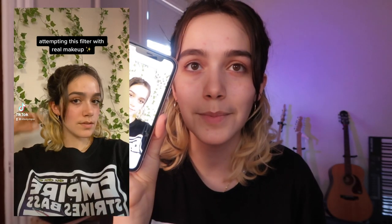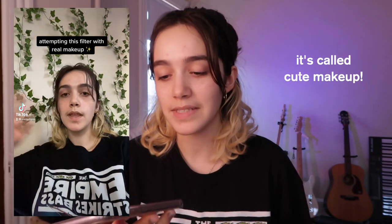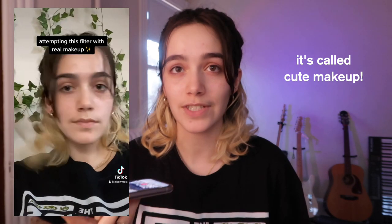Today I'm going to be attempting to recreate a TikTok filter. I'll have it on the screen — basically it's one of these filters that doesn't actually change your face, it just puts makeup on it. I haven't been into makeup for so long, but I feel like I'm getting back into it. I want to recreate this look and see how well I can do it because it's super simple.